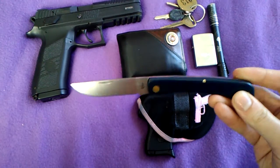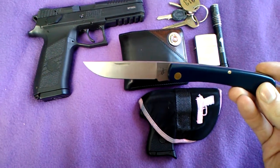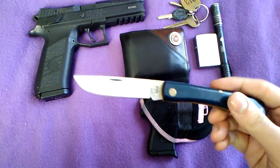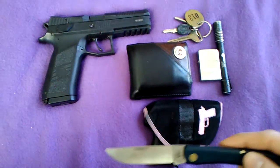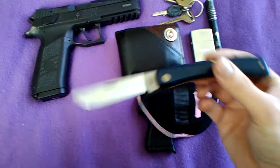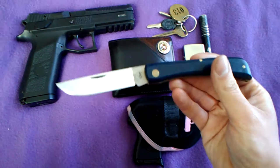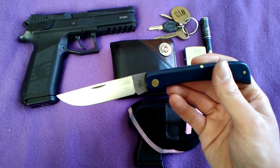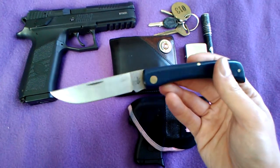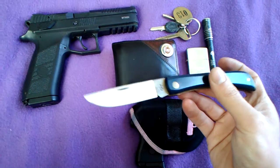It has that old school styling — a design that's been around forever. It's a slip joint knife, it doesn't have a lock. Full-size, pretty much full-size, with a blade close to three inches. I really like this knife. The cool thing about it is it's not super intimidating looking because it's a style that's been around since the early 1900s or longer.